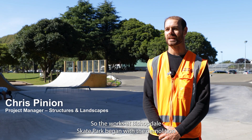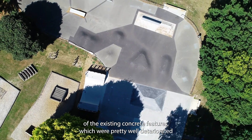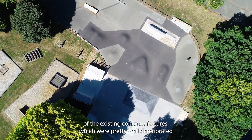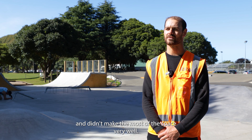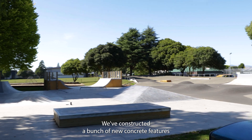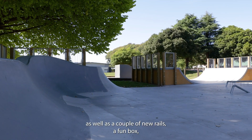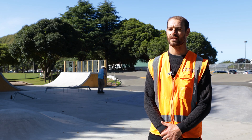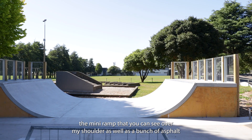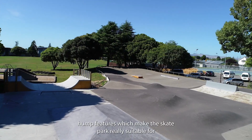The works at Bishopdale skate park began with the demolition of the existing concrete features, which were pretty well deteriorated and didn't make the most of the space very well. We've constructed a bunch of new concrete features as well as a couple of new rails, a fun box, and the mini ramp that you can see over my shoulder.